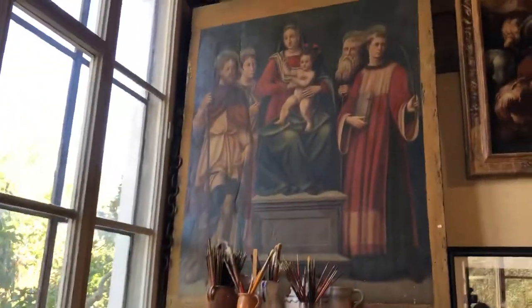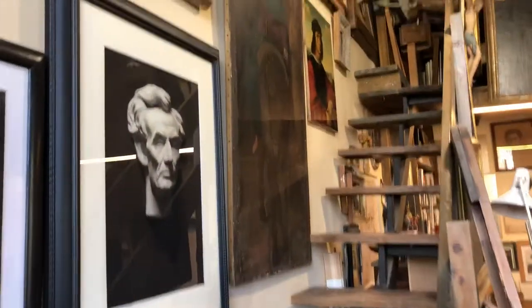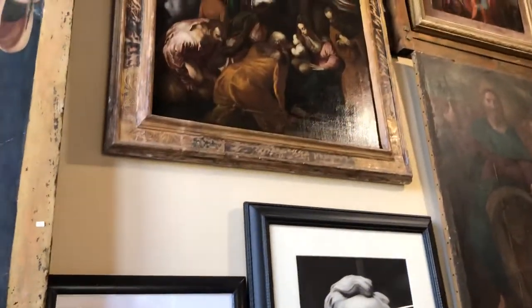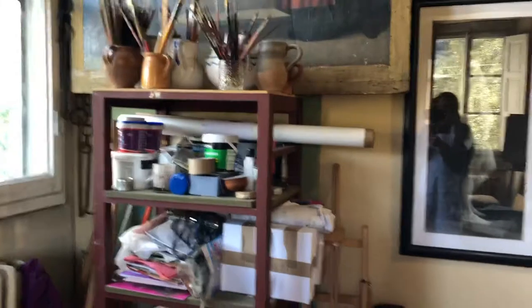I have some storage space here, and there's a little stairwell that goes upstairs where you can see some of the framing supplies. There are lots of classical studies up there, and I'm not sure which of these paintings belonged to the mother or if they all did.